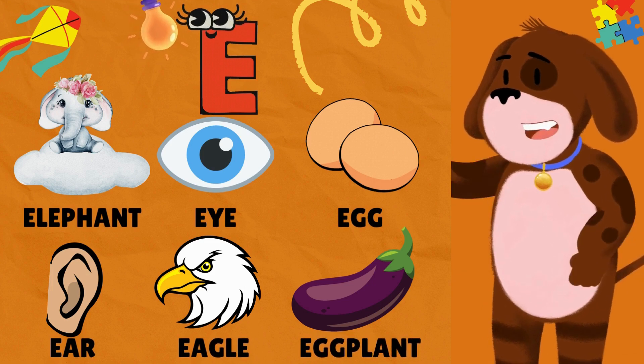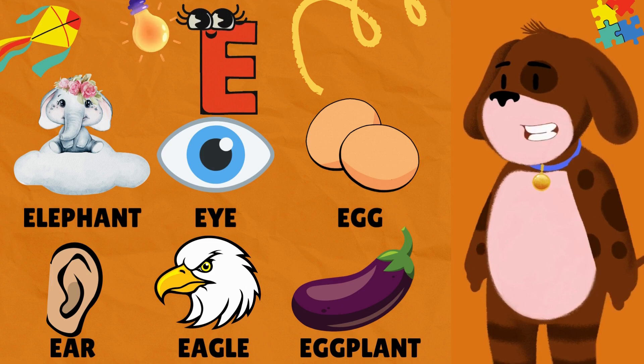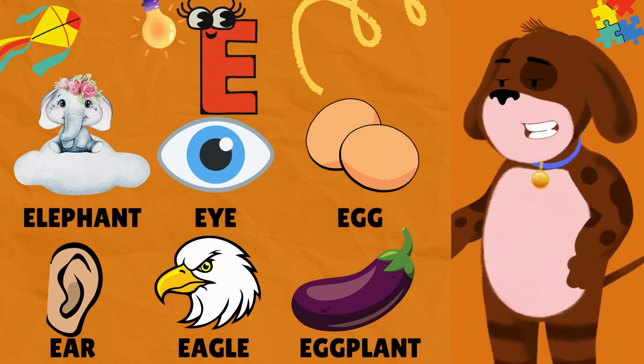E is for Elephant. E is for Eye. E is for Egg. E is for Ear. E is for Eagle. E is for Eggplant.